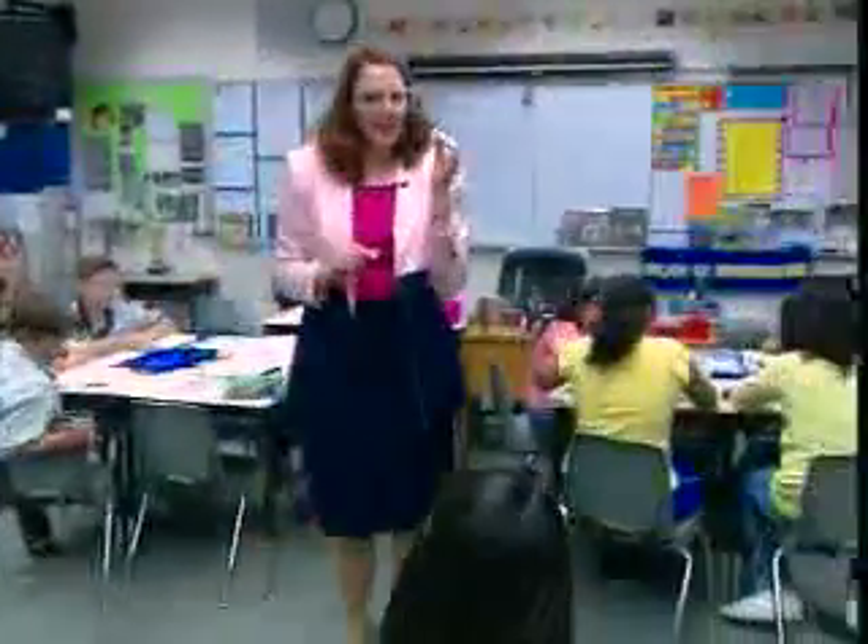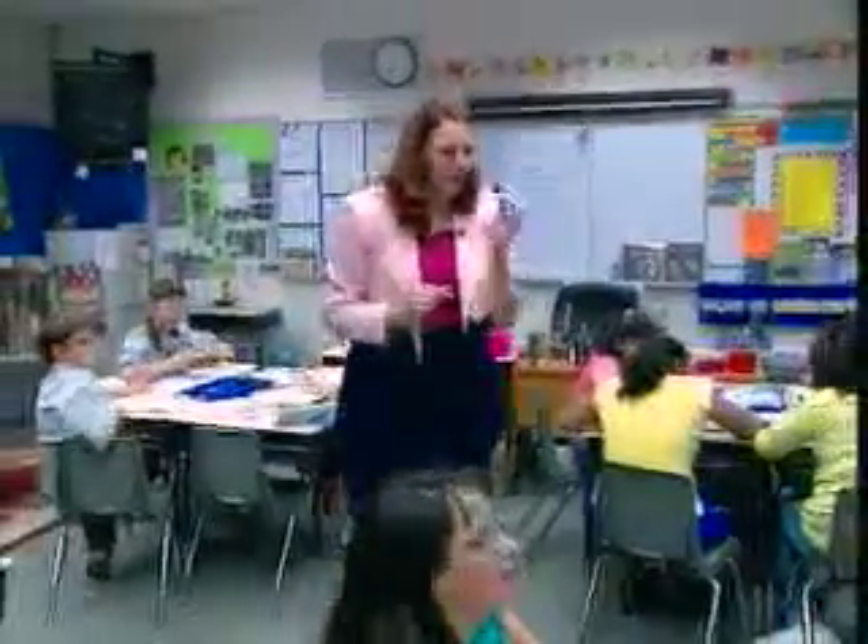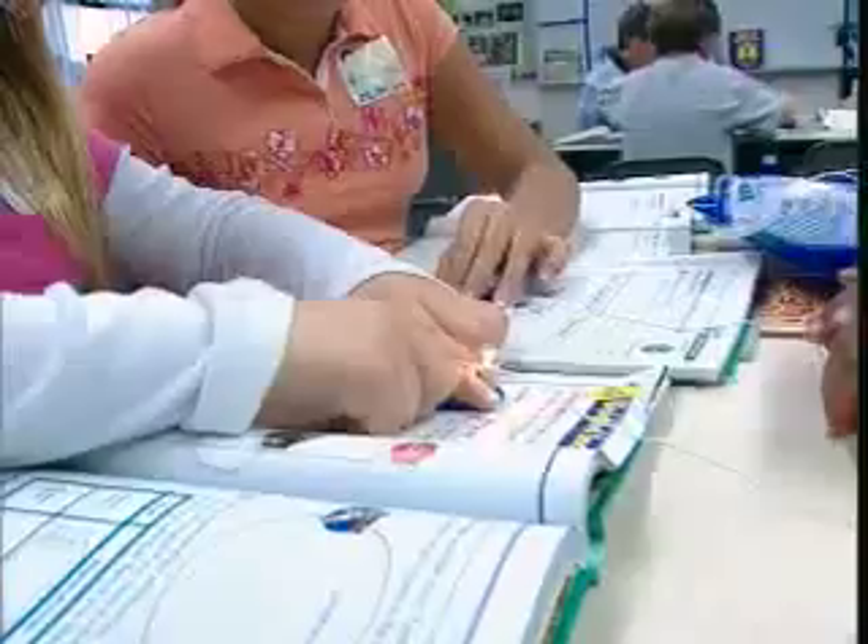One California school district is using a comprehensive, research-based approach to prepare science students today for the challenges of tomorrow. We looked at six programs and then chose two that we used in the classroom, and the one we wound up voting for is Scott Foresman. It was user-friendly to both veteran teachers and new teachers. Easy is important because, as a teacher, you have many different subjects you're responsible for, and the utilization of your time — being efficient — is the most important thing.